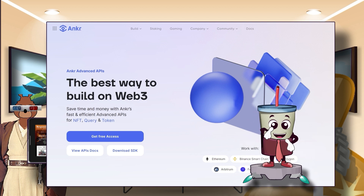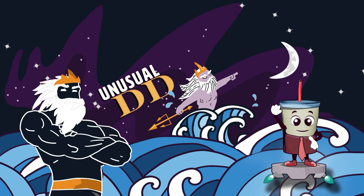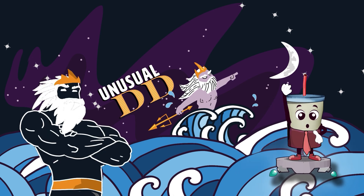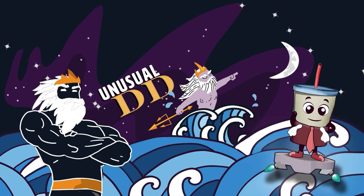This is Unusual Due Diligence. I am Poseidon, the mighty god of the sea. In today's episode, we tried NFT and shared the journey so far. Make waves, my friends.